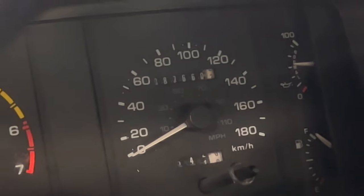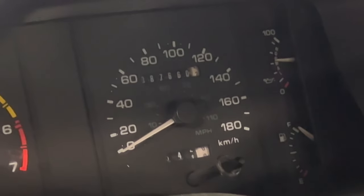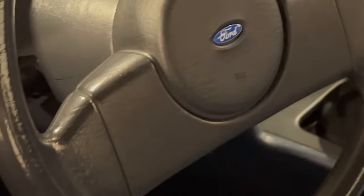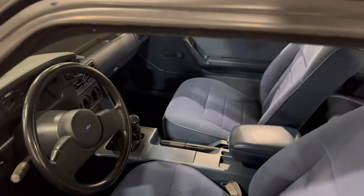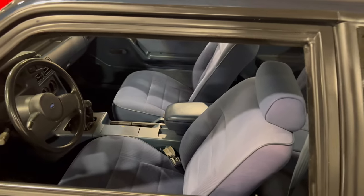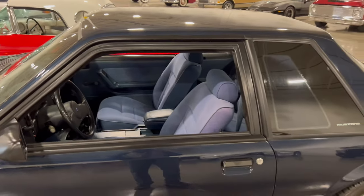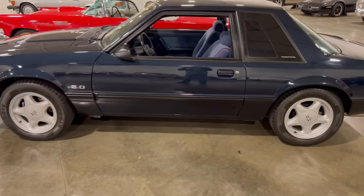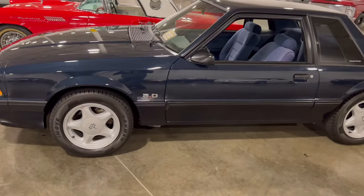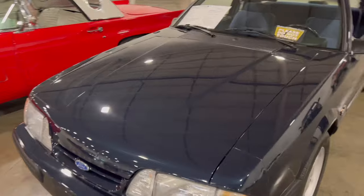Looking at the speedometer — that reads 140 to 180. Back in the day they had speedometers that only went up to about 85 miles per hour, so this is something. I'm not saying this Mustang will get to 180 on its own, but with some modifications it would be flying — at the racetrack of course, not on city streets. This thing is something special to be bought and built up, or driven as is.